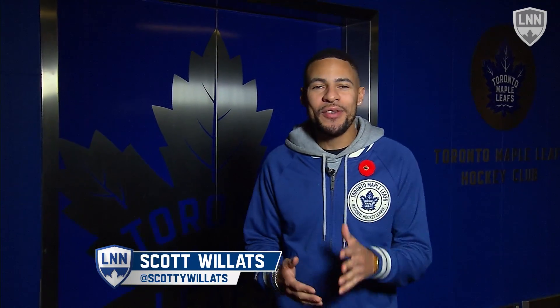What's up, Leaf Nation? Scott Wood's back with another edition of your Plays of the Week. Three games on the docket this week, all of them one-goal games. While the Buds came up short against the Dallas Stars and the Calgary Flames, on Saturday night the third period was a thriller as the Buds came back from a two-goal deficit.